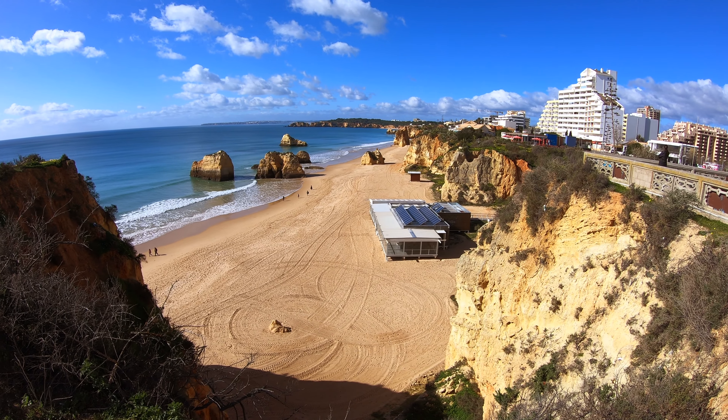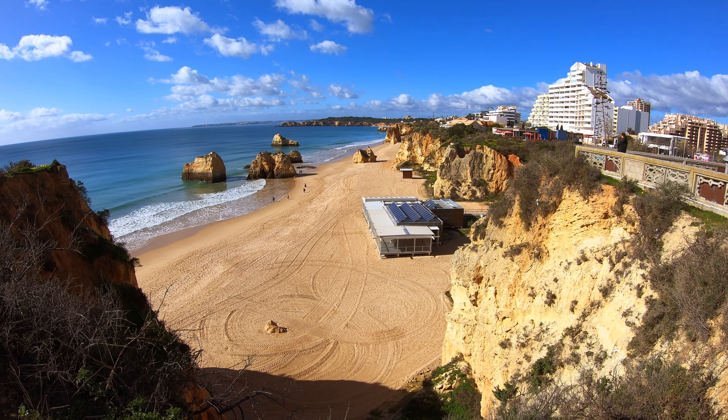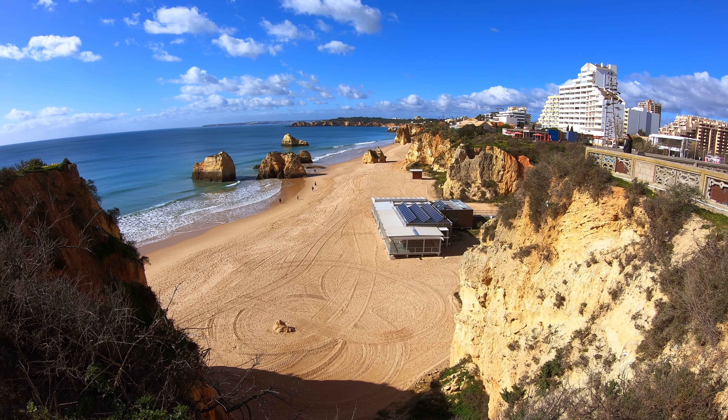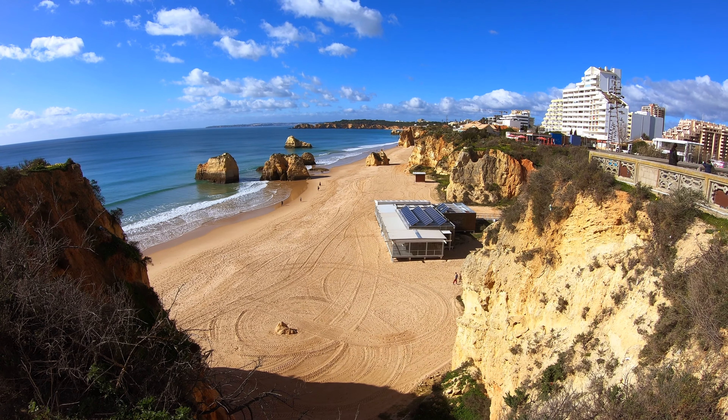This down here is a fish restaurant, so you can go and have dinner down here, but it's too early in the season for that to be open. But look at the rock formations over here — it's so typical of the Algarve.